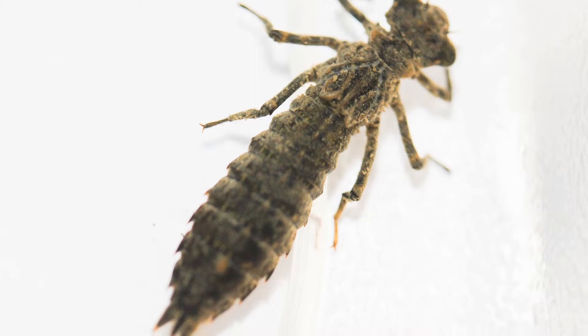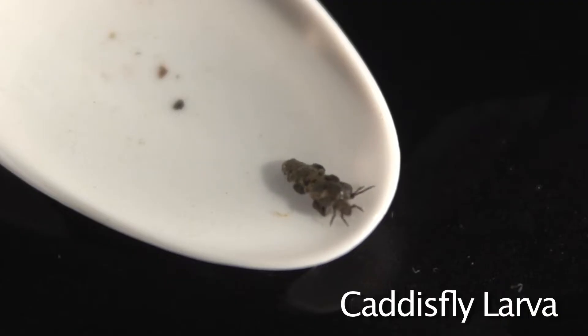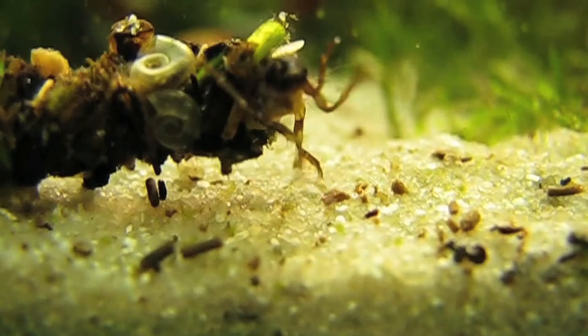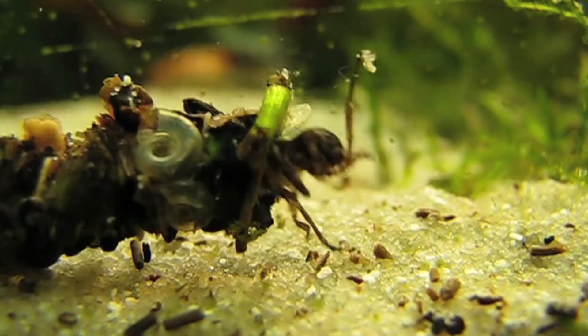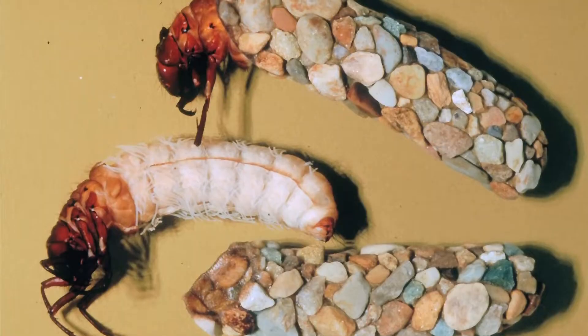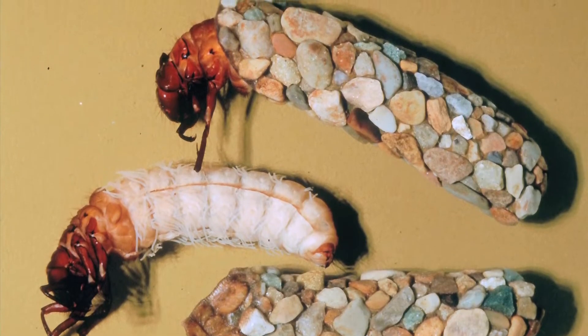Caddisfly also grew up underwater. As adults, they look like moths with really hairy wings, but as juveniles they actually look like underwater caterpillars. Caddisfly larvae live in little cases they make to disguise themselves. They make these cases out of things like sticky spit that they produce, little pebbles, twigs, and leaves. This way, they're super camouflaged.